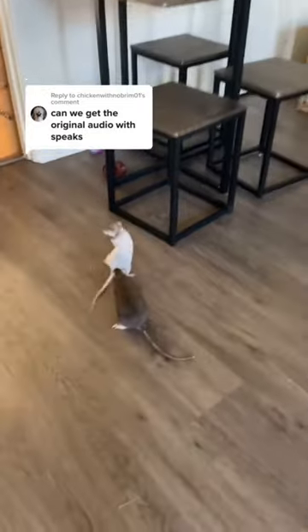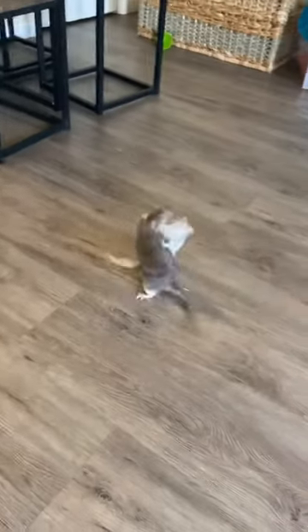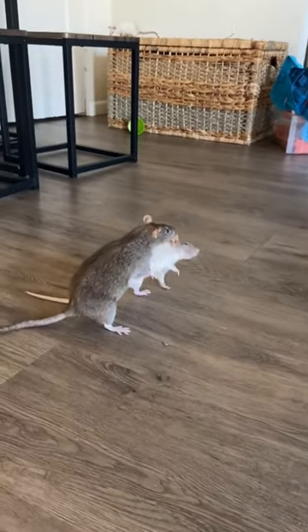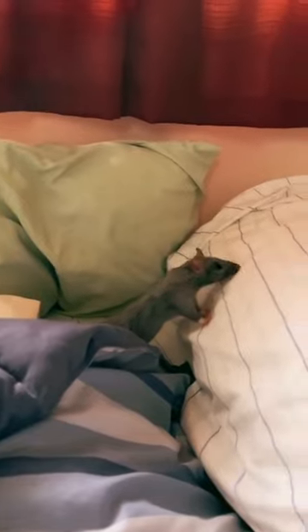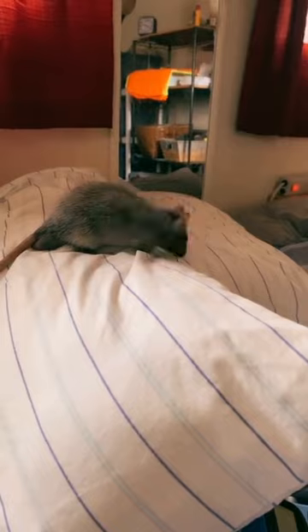Tip 8: Consider companionship. Rats are social creatures, and having a companion can help improve their quality of life, especially in old age. However, be cautious when introducing new rats — the process should be gradual and monitored closely. In conclusion, recognizing the signs of an aging rat and adjusting their care accordingly is vital to ensuring their happiness and well-being. By following the tips we've shared today, you can ensure your older rat enjoys a comfortable and fulfilling life in their twilight years. Thanks for watching!